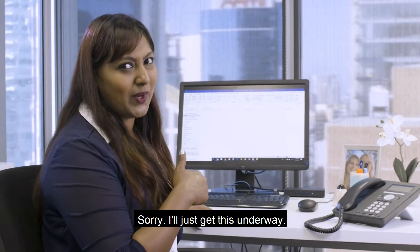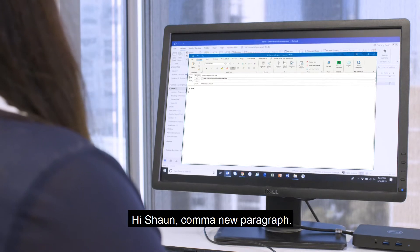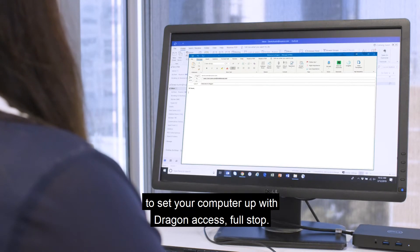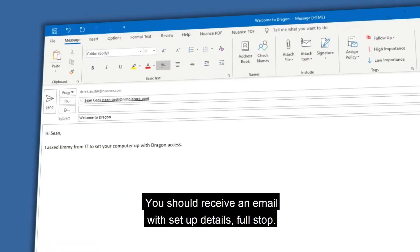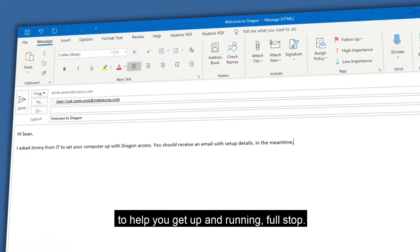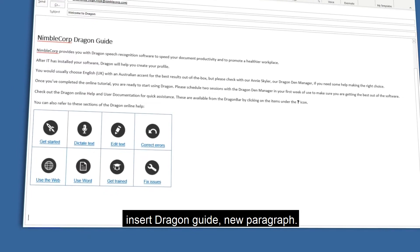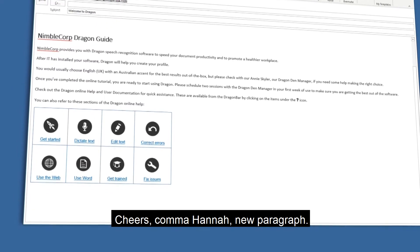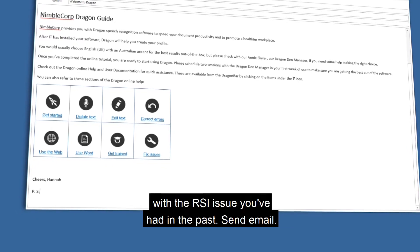Sorry, I'll just get this underway. Send an email to Sean Cook. Hi Sean, new paragraph. I've asked Jimmy from IT to set your computer up with Dragon access. You should receive an email with setup details. In the meantime, here's a guide to help you get up and running. Insert Dragon guide. New paragraph. Cheers, Hannah. New paragraph. P.S. This will definitely help you out with the RSI issue you've had in the past. Send an email.